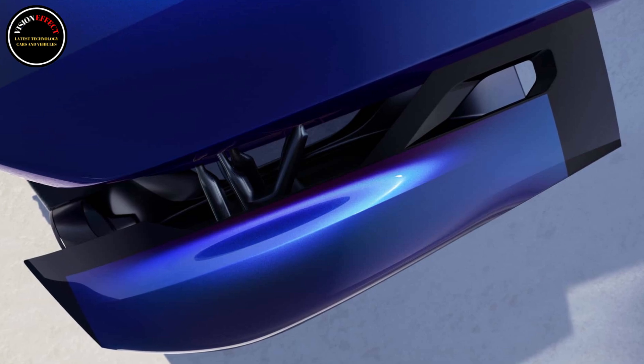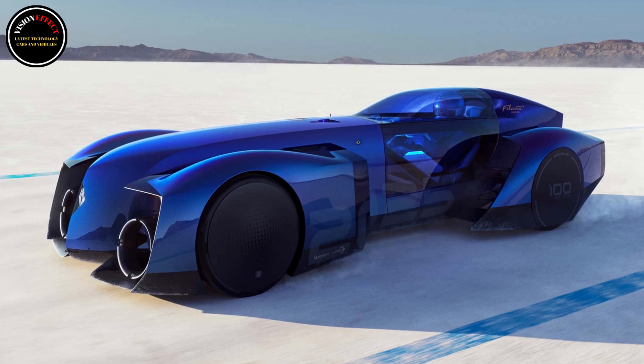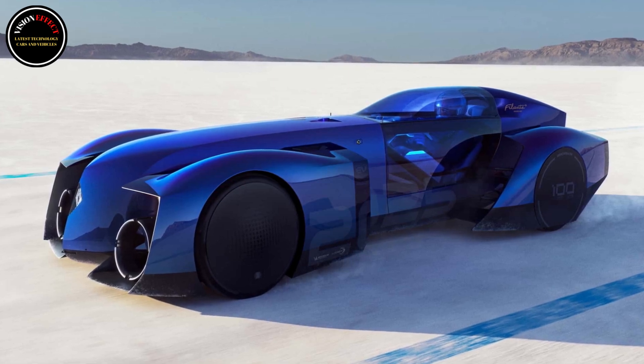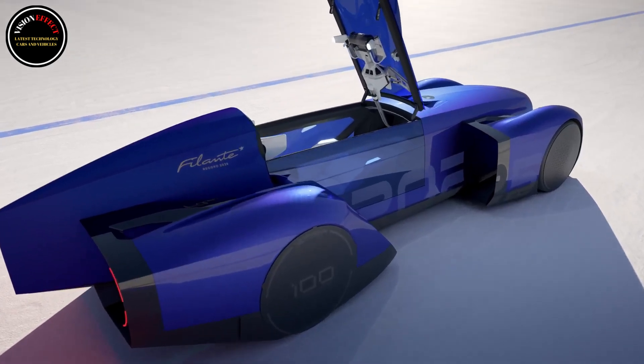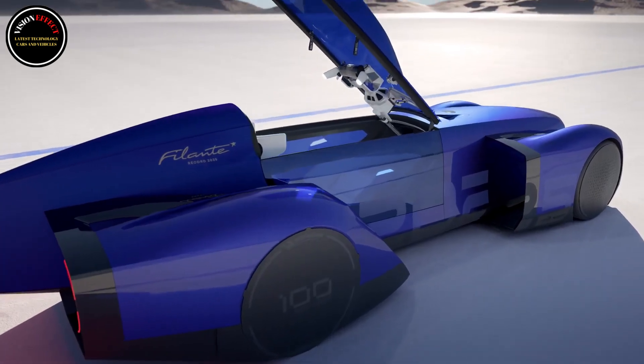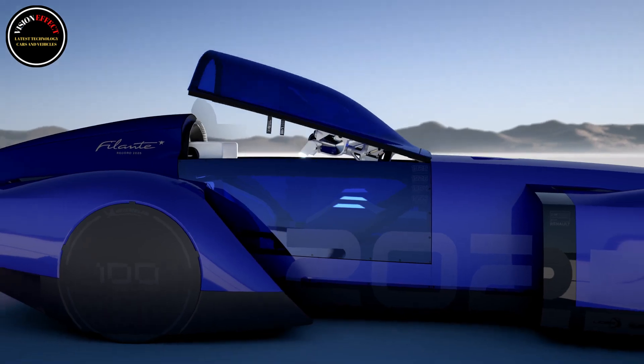Despite being imposingly long, the Filante Record 2025 is only 67.3 inches (1.71 meters) wide and 46.8 inches (1.19 meters) tall. Every surface of its streamlined body has been designed to maximize aerodynamic efficiency and extend range.